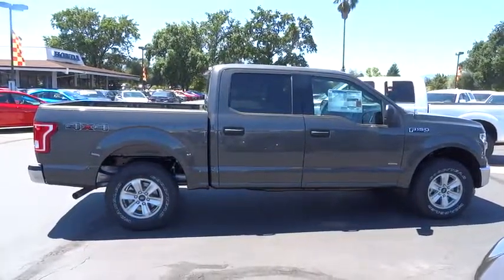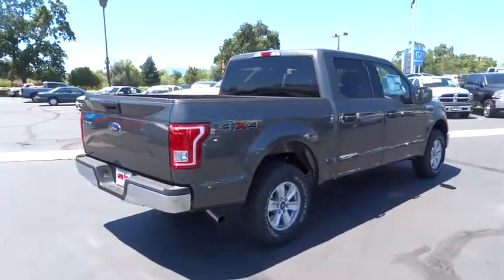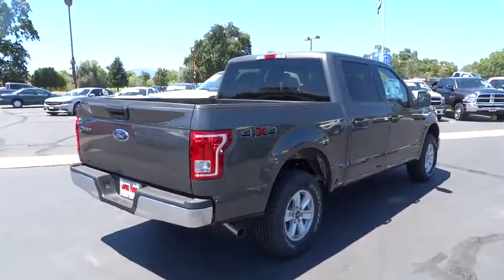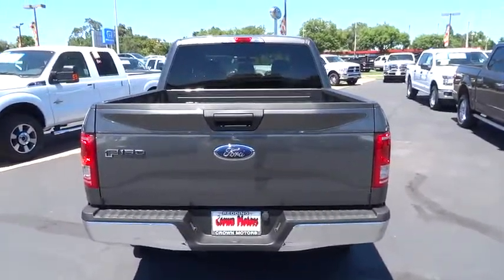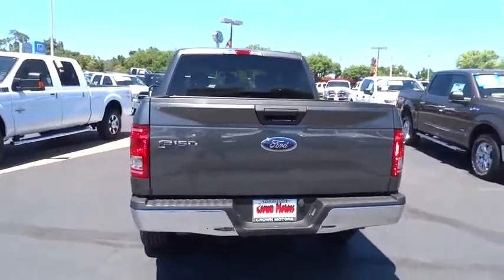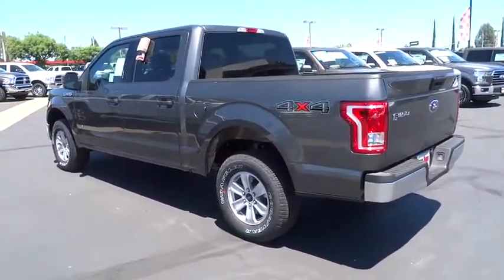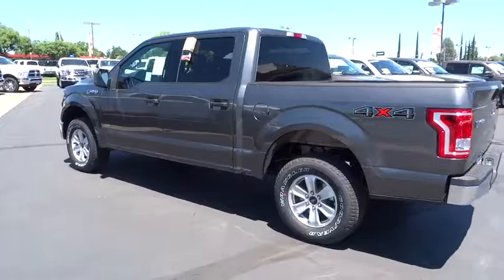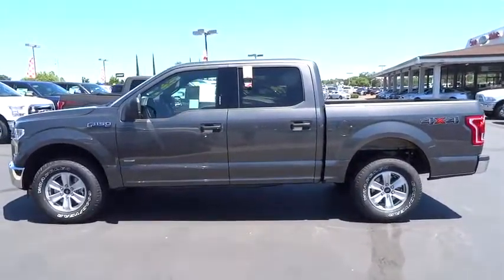Running boards, traction control, stability control, anti-lock braking system, navigation system, keyless entry, remote engine start, moonroof, air conditioning front, power steering, cruise control, floor mats, side airbag, anti-theft security system, center armrest, rear window defroster, fog lights, compass, power door locks, power windows.